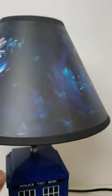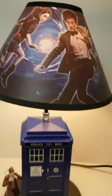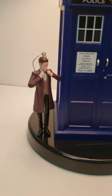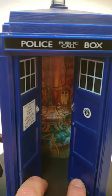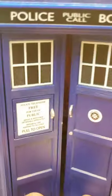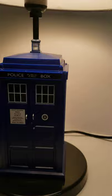We have the TARDIS on the shade as well as the Doctor and Amy — it does light up, you can see there. This lot also includes a little ornament, and when you open it up it does make noise. You can see the inside of the TARDIS in there — we all recognize it, all you Whovians out there.